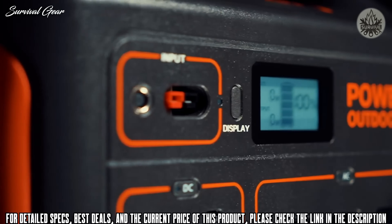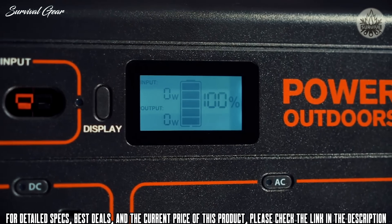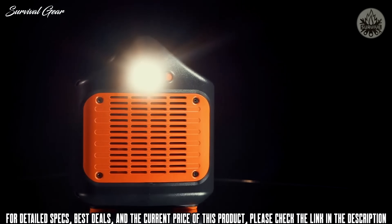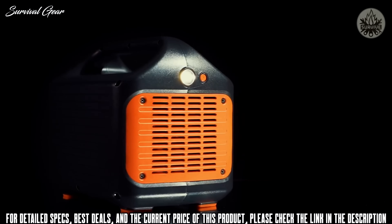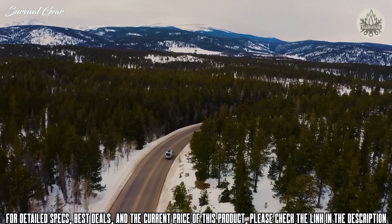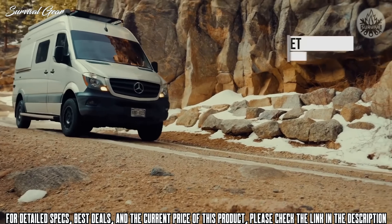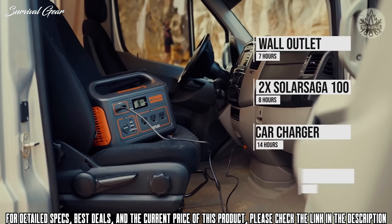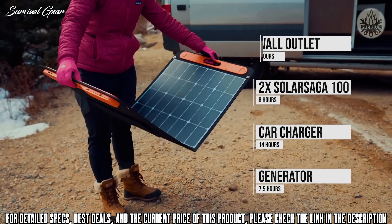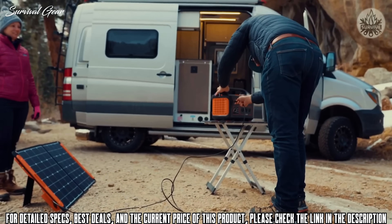A smart LCD display provides accurate input, output, and battery level readings, while the side of the unit features a bright LED flashlight with an SOS function for emergencies. Take the Explorer 1000 everywhere and never worry about running out of power again. Once the unit reaches low power, you can plug it into a wall outlet, car charger, generator, or pair it with their 100-watt solar panels to recharge on the go and completely eliminate your carbon footprint.